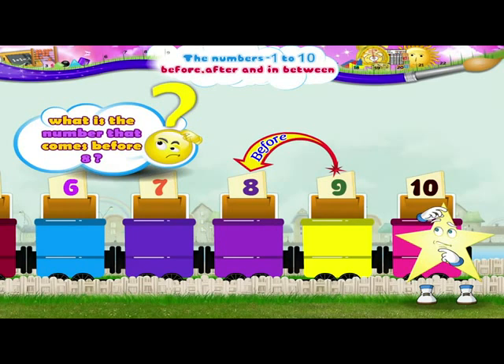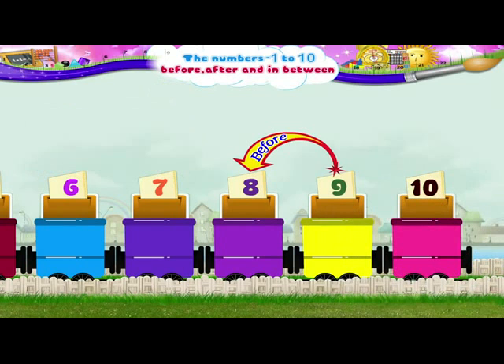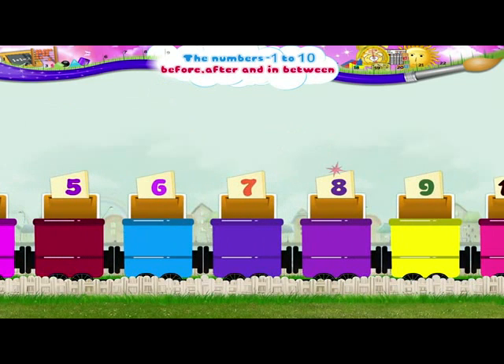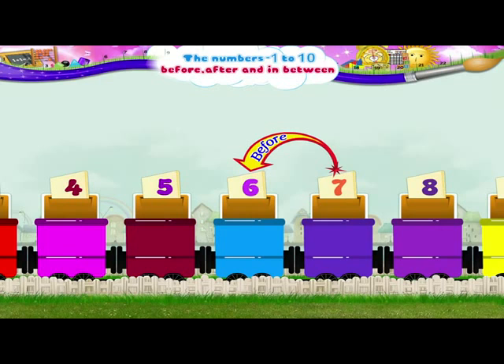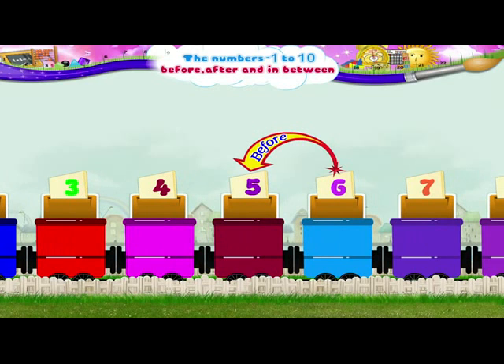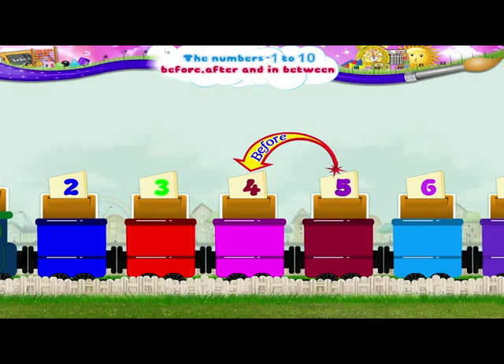What is the number that comes before 8? Right, it is 7. And the number that comes before 7 is 6. Now 5 is the number that comes before 6, and the number that comes before 5 is 4.